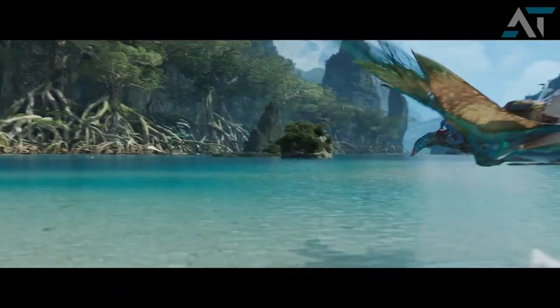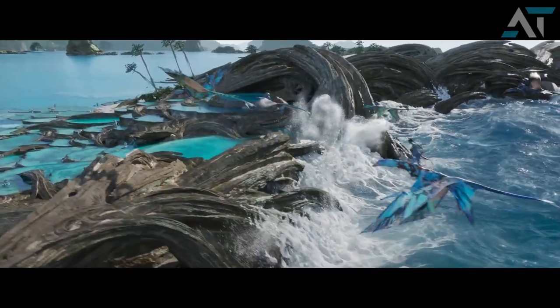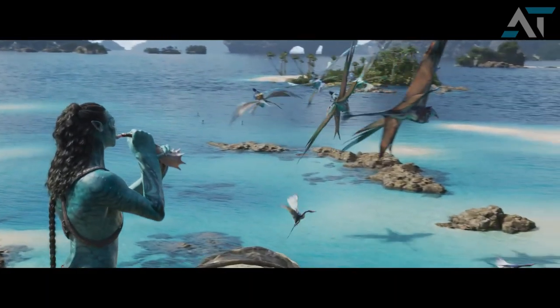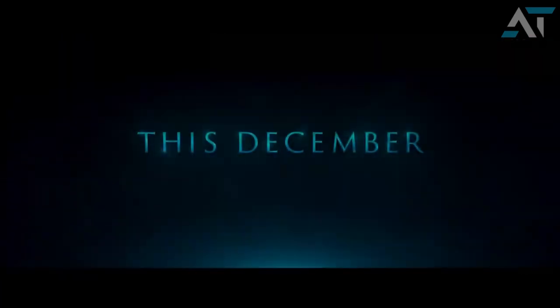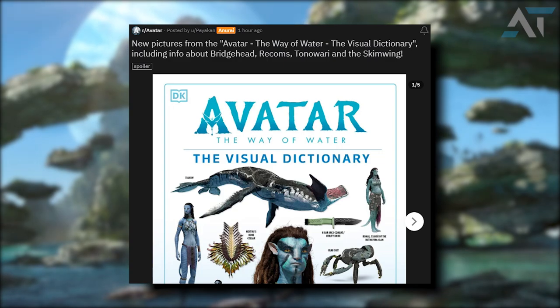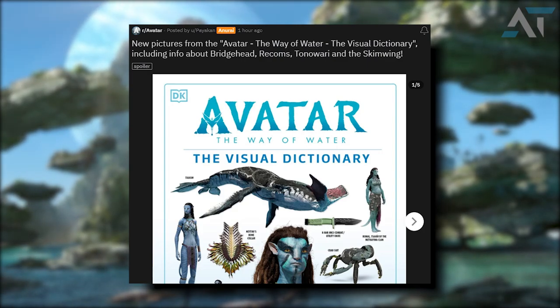What a day to be an Avatar fan as it seems like the information for The Way of Water just keeps on coming. Avatar Theory here, and in this video I want to go over a bunch of new images revealed from the Visual Dictionary of Avatar The Way of Water. I want to give a shout out to Pyakan on the Avatar Reddit thread who initially posted this link. It comes from a German Amazon site, and I do want to go over the images and information that was posted.